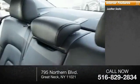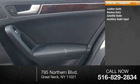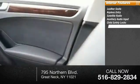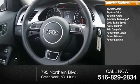Inside you'll find leather seats, keyless entry, satellite radio, auxiliary audio input, child safety locks, cruise control, trip computer, power door locks, power windows.